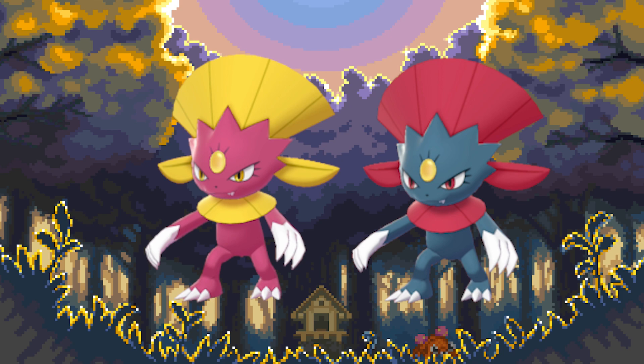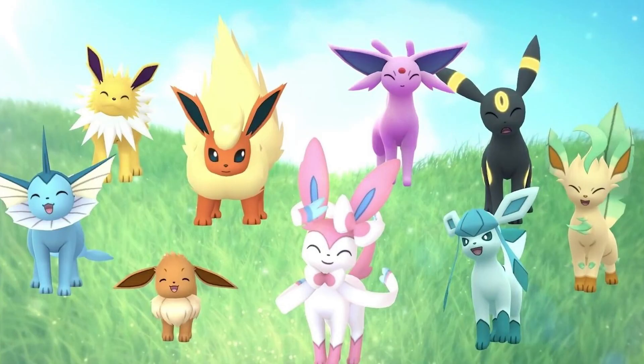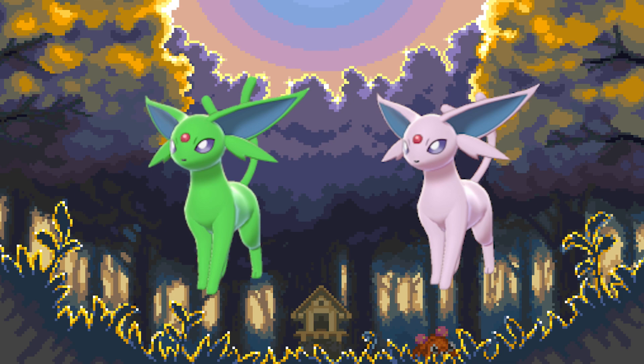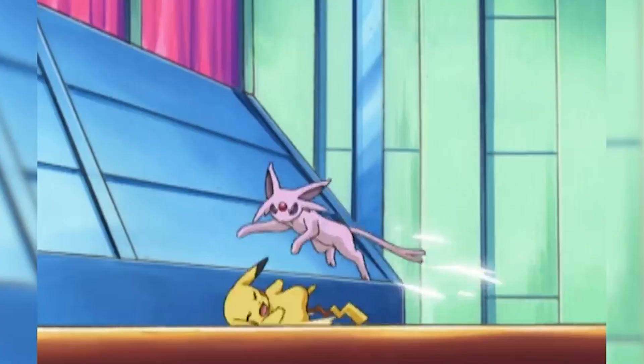Number 6: Espeon. Eeveelutions are one of the most loved Pokémon in the series, and Espeon drew the short end of the stick. It has probably the worst shiny out of all of them. Just like many others, it has that weird green color and it just makes no sense. Espeon has such a cool design and they completely ruined it with this awful color. If I ever get a shiny Eevee, there are better Pokémon to evolve it into.